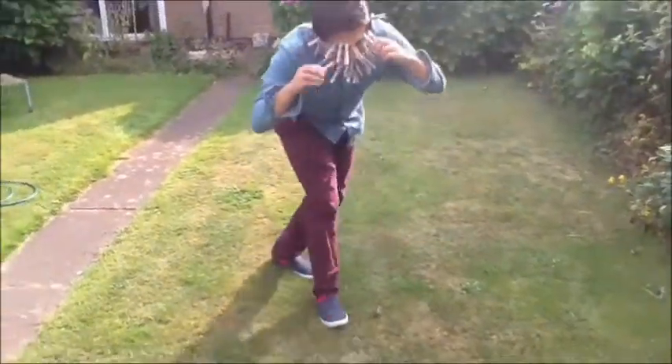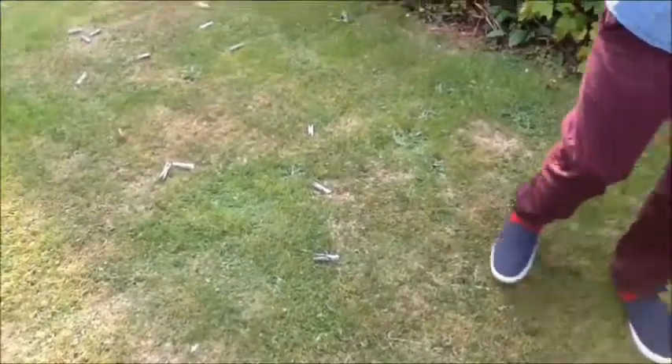Oh, this really hurts, get them off! That really hurt, look! Clothespins on the floor, take a look. That really hurt.